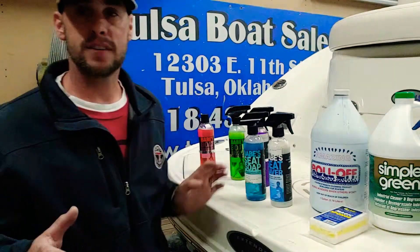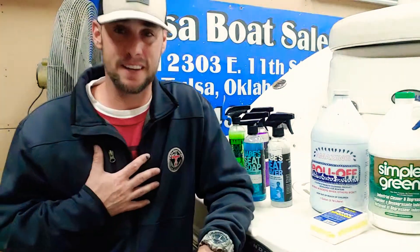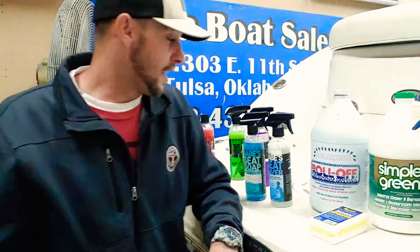Now onto your seats. Everybody who's ever bought a vinyl seat knows they are not cheap — vinyl seats are way more expensive than they need to be. So you want to keep the ones you have in good shape. This guy just bought this boat and wants to be able to resell it in a few years, or keep it nice for his kids to use later on.